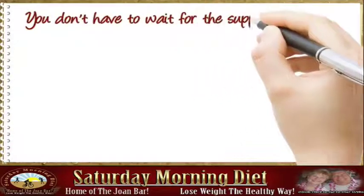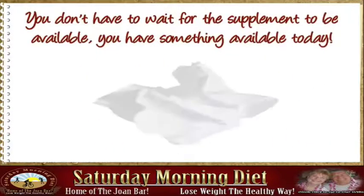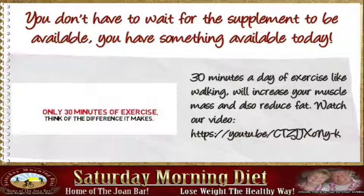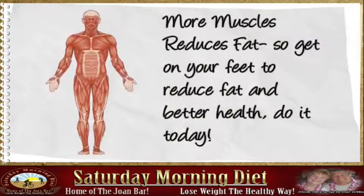You don't have to wait for the supplement to be available — you have something available today. Just 30 minutes a day of exercise like walking will increase your muscle mass and also reduce fat. Watch our video on how more muscle reduces fat.